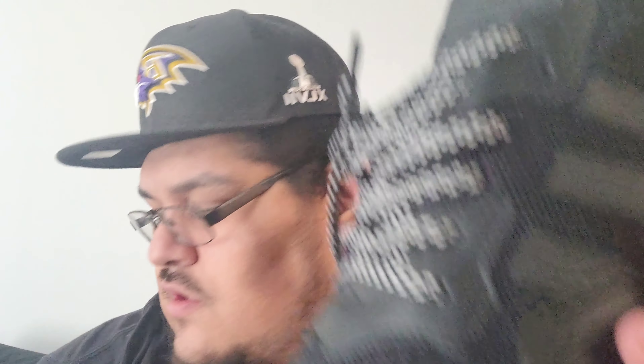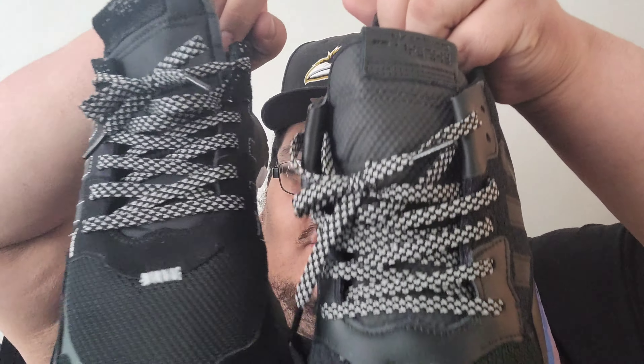I forgot what they call it — I think they call it Primeknit. Yeah, this is Primeknit — this is the stuff they use on Yeezys. This other one is more of what they put on Air Maxes, kind of like a mesh. So you get a little mixture of both here. Even though they're the same sneaker, they have a lot of different materials on them.